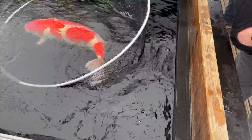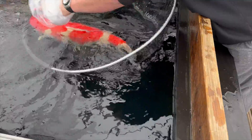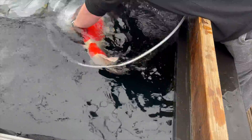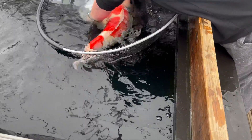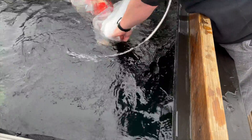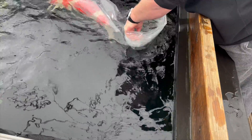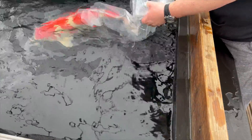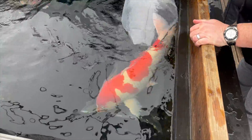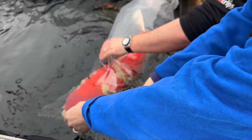A bit more towards me, Joe, a bit more, come on - big girl. Got the net. See how I'm measuring - I like that now, because you've got plenty of room to set it up.